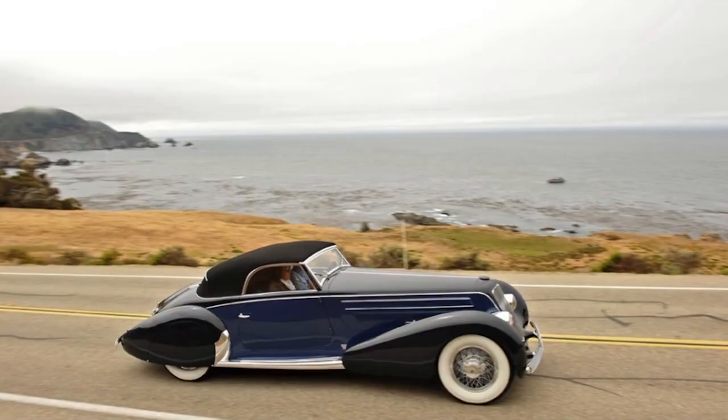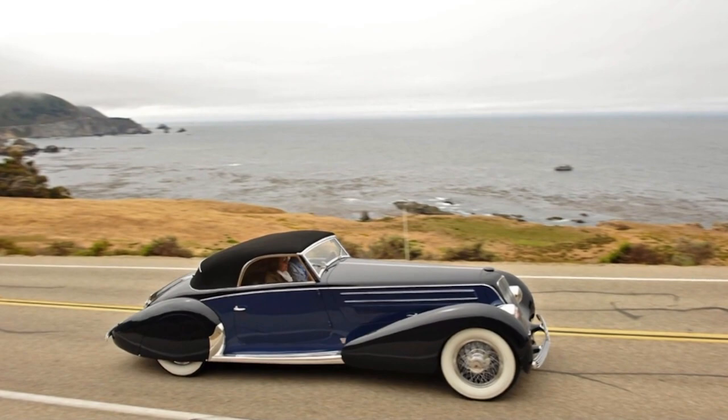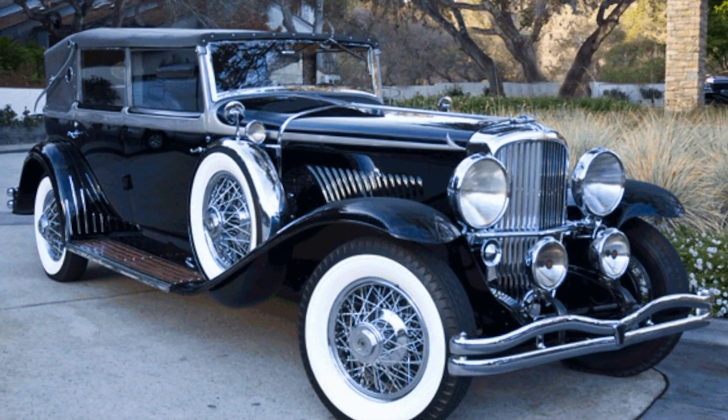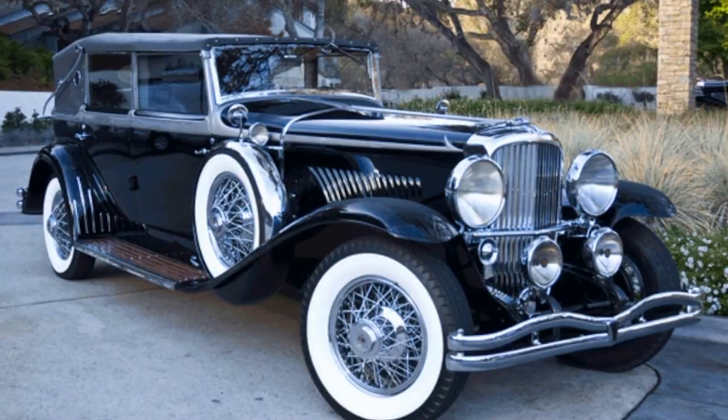"What we're doing here is actually based on coach building back in the 1920s. Before Henry Ford started stamping them out, virtually all cars were hand-built. For instance, a Duesenberg — you bought a chassis, not a complete car. Then you went to a body builder and they designed and hammered out that body for you. Virtually all Duesenbergs were handmade, one-of-a-kind cars."